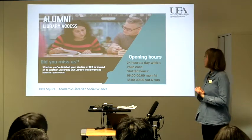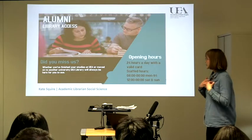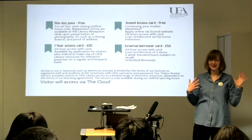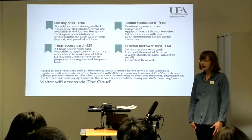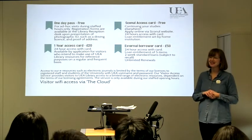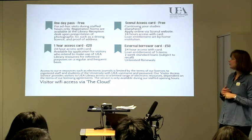I know that a lot of you, whether you are studying at the moment or whether you've graduated as alumni, want to carry on with extra-curricular or outside-of-work study and development. I'm here to talk to you about what the UEA Library can offer you beyond your time studying at UEA. Could you give me a wave if you were already aware that as alumni you can access the UEA Library? A few of you — that's great. It's not something that everybody knows and everybody takes advantage of.